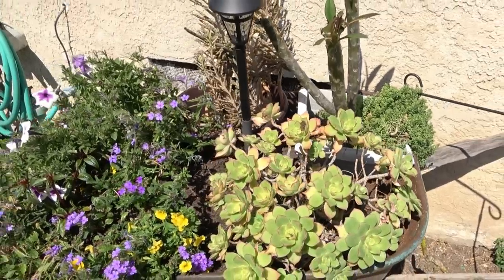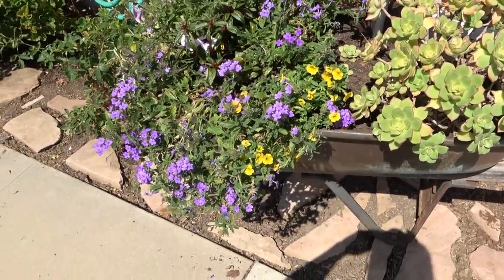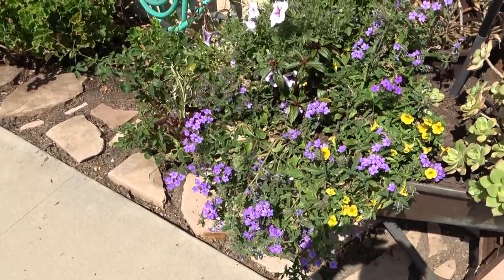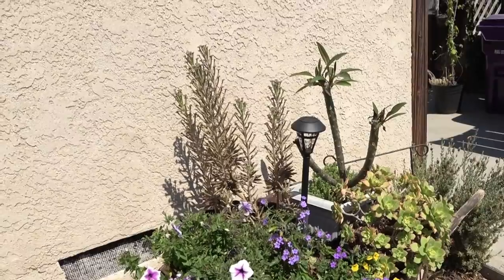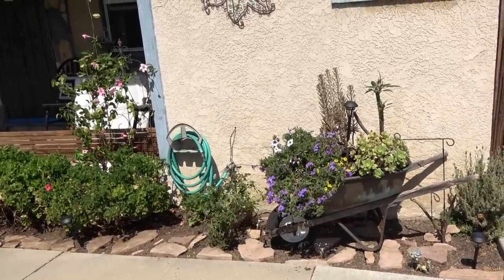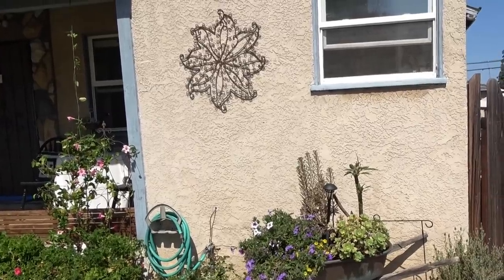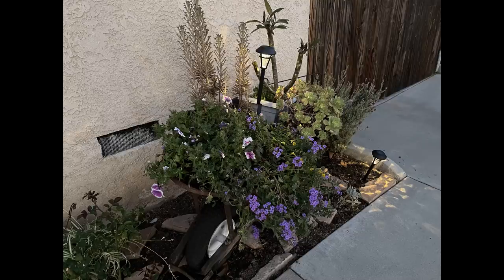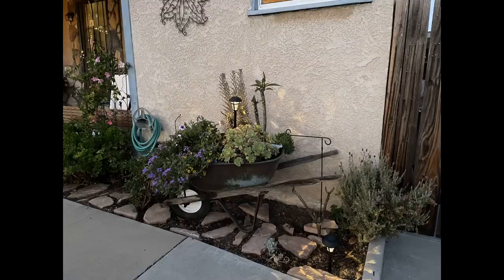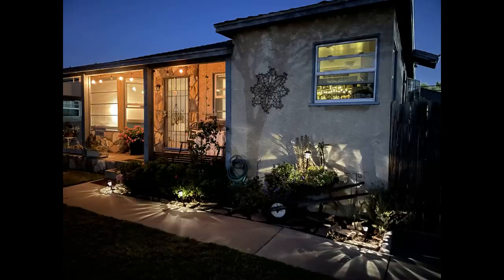I want to pick plants that can handle the sun because this spot gets full sun from about noon until sundown. Lantana — the purple flower — is perfect for full sun; it's not very fragrant but it can handle the heat, and so can petunias. I already know my succulents can handle it, and tucked in the back is a little plumeria that'll give me some nice flowers shortly. Here's the curbside find — the piece on the wall was an additional find from driving around. Here it is at dusk once the solar lights kick on; it just gives a nice added touch and bounces off the flagstone beautifully.